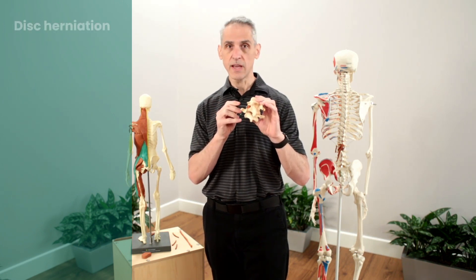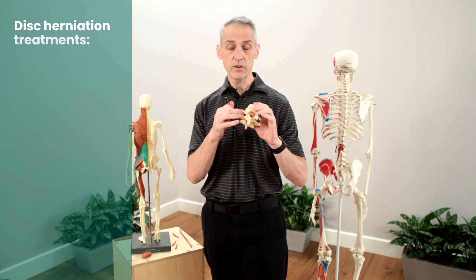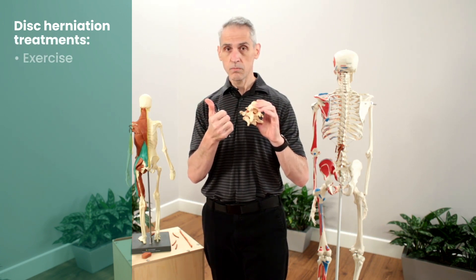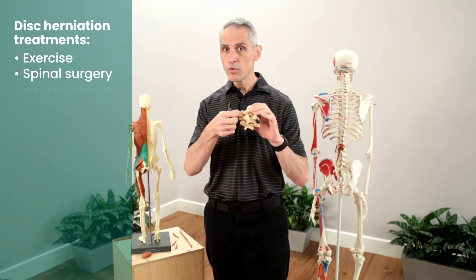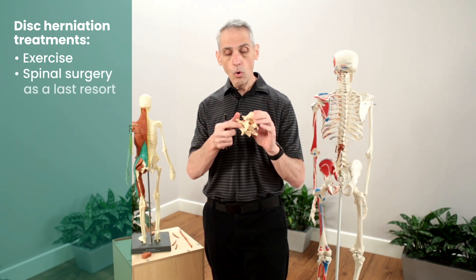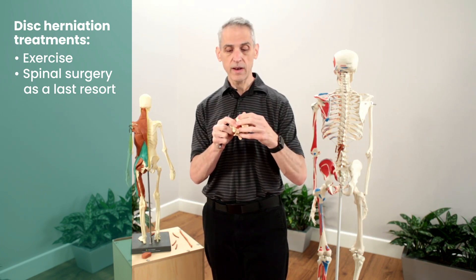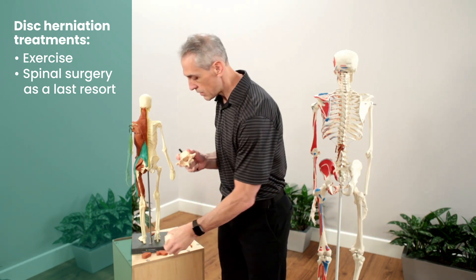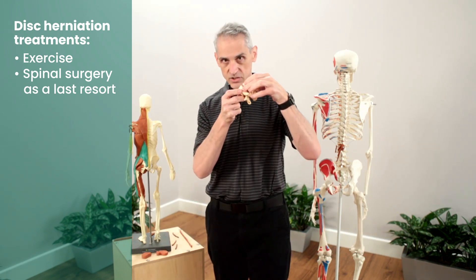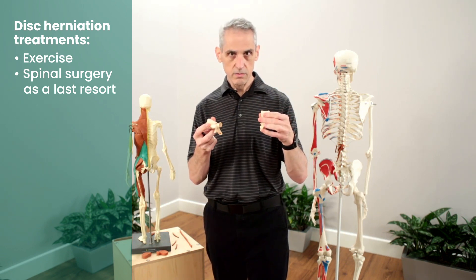So this is a disc herniation. Now oftentimes to help correct this, we can do exercise. We can do surgery, where they actually go in and remove this little piece. Or they can even do a fusion if it's too bad and there's too much damage — they can go in and remove this entire piece, put a spacer in there, and actually fuse it together. So these are all different ways that they can deal with it.